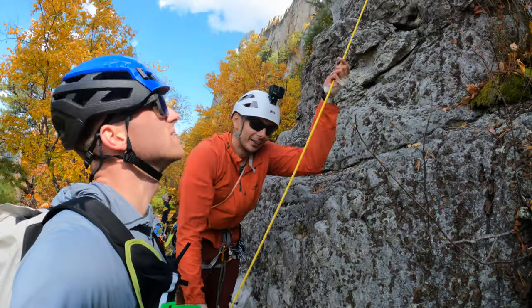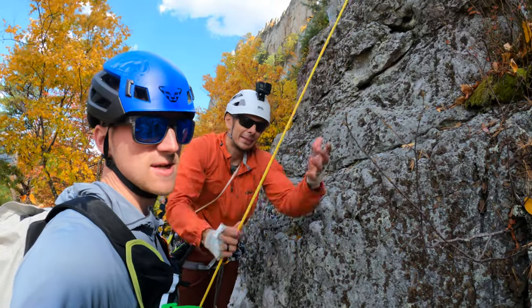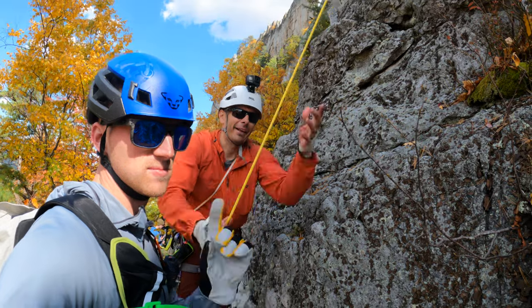You gotta have your rope sorted. Untie those knots only after you're on the ground. Always check the knots. That's how it's done.